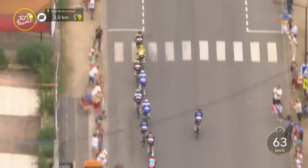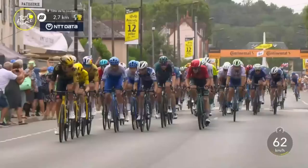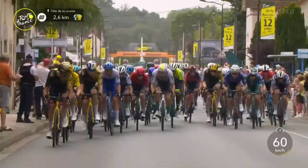Jumbo Visma are going to carry Vingegaard under 3k to go. He's safe. Krozenegger in the perfect position there. The speed needs to continue, and often when we get to 3k to go it always looks like Jumbo Visma slow down, and it gives a chance for the sprinter's train to come back from behind.